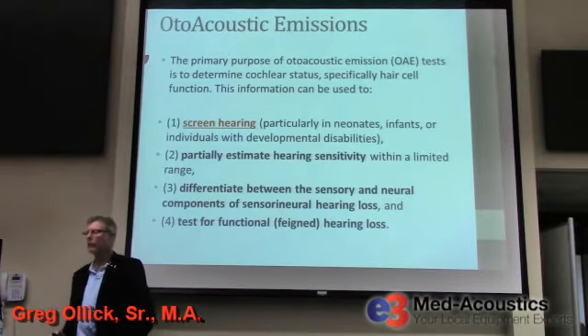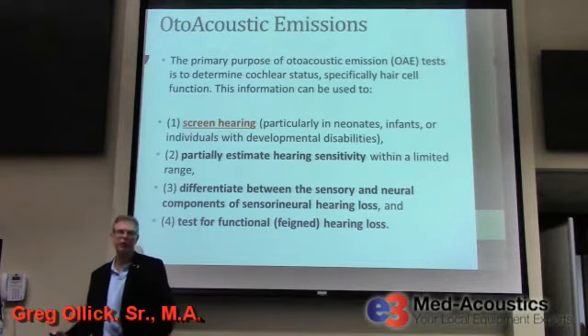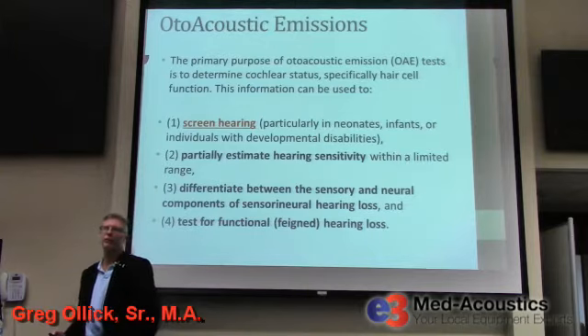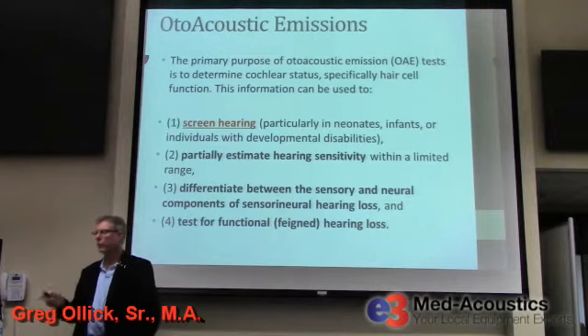You could differentiate between a hearing loss that is sensorineural — a dysfunction of the inner ear — and some other type of hearing loss that might be conductive, or something wrong with the auditory nervous system, to help differentiate between those. Or to test for a functional hearing loss — a functional hearing loss is when somebody is faking a hearing loss. Those are the uses of otoacoustic emissions.